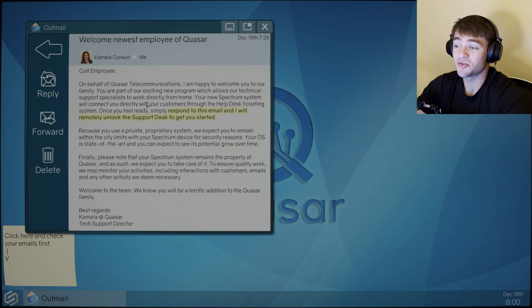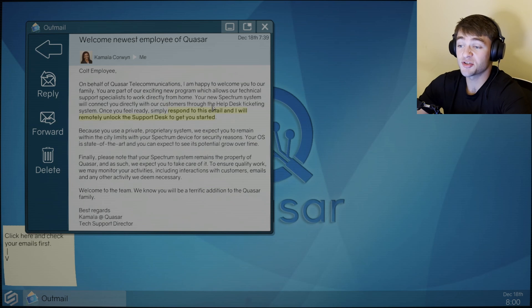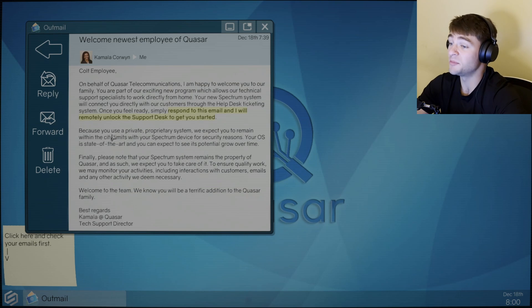You are part of our exciting new program which allows our technical support specialists to work directly from home. Your new Spectrum system will connect you directly with our customers through the Help Desk ticketing system. Once you feel ready, simply respond to this email and I will remotely unlock the support desk to get you started. Because you use a private, proprietary system, we expect you to remain within the city limits with your Spectrum device for security reasons. Your operating system is state-of-the-art and you can expect to see its potential grow over time. Please note that your Spectrum system remains the property of Quasar, and as such we expect you to take care of it. To ensure quality work, we may monitor your activities, including interactions with customers, emails, and any other activity we deem necessary. Welcome to the team.